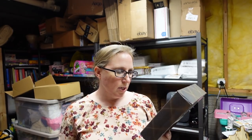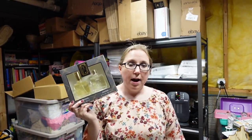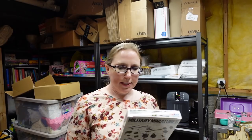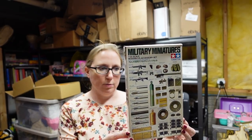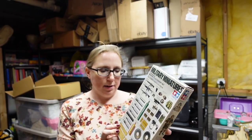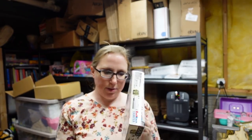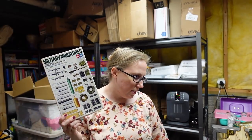I got this Paul Sebastian gift set — a cologne spray and aftershave, brand new in the packaging. Got this at an auction and listed it as a buy it now for $23.99. This here is military miniatures — just a box filled with tiny little military miniature plastic pieces. I do think these are older. I listed these as a buy it now for $14.99. Eric won these at an auction.